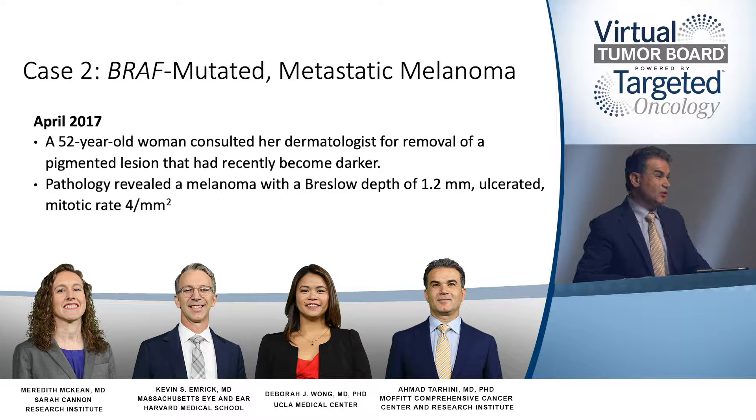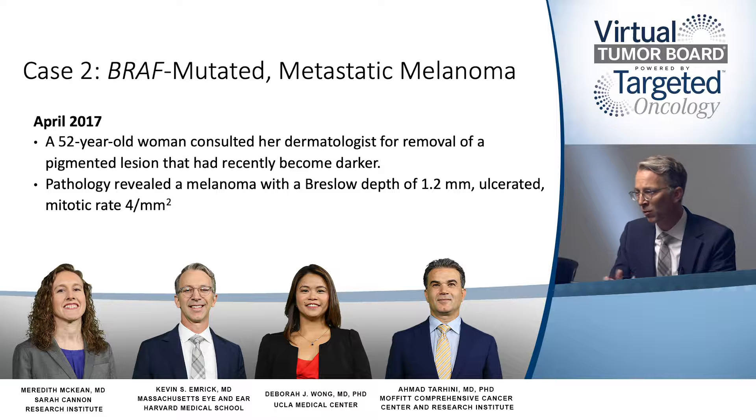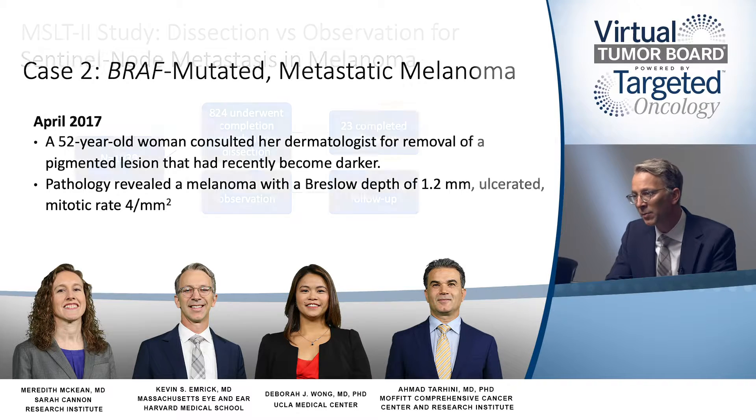So we have some concerning features of this primary tumor. Dr. Emmerich, what are the next steps in the management of this patient? We want to think about two things: one is removing that primary tumor, and based on this depth, we aim for a 1 to 2 centimeter margin. Based on these features — intermediate thickness, ulceration, mitoses — there's roughly a 20, maybe even as high as a 25% risk of occult regional metastasis. So the next step is a wide local excision and a sentinel lymph node biopsy.